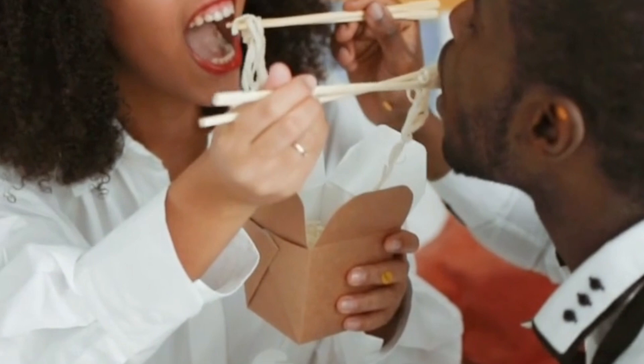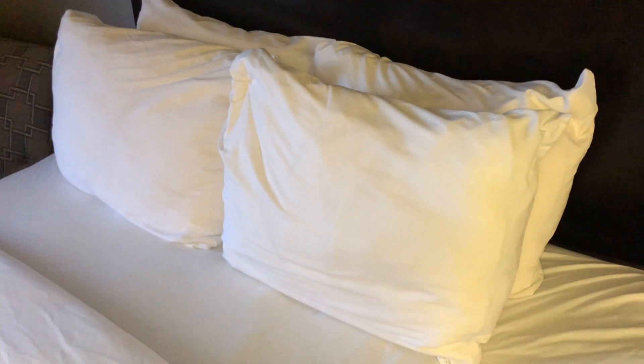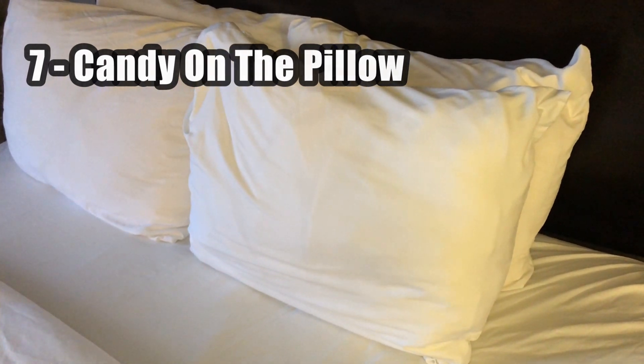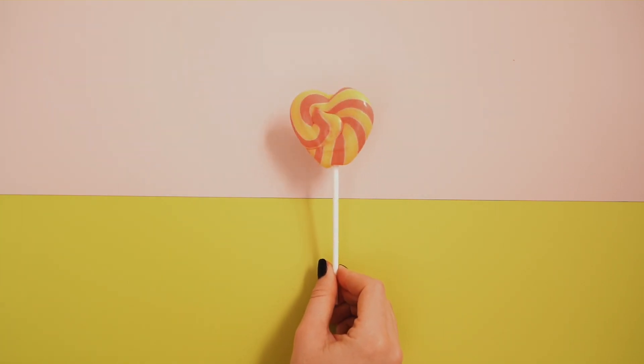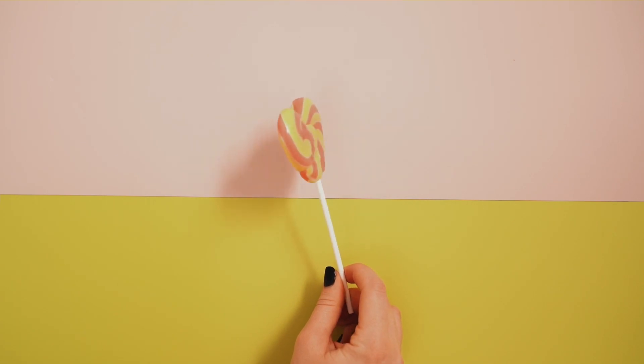If you don't really have time to plan anything, you could easily put some candy on the pillow. This is an easy surprise and it's easy to pack in your suitcase, so it doesn't come off as though you're hiding something. You could just keep it in your pocket and drop it on the pillow at any point.